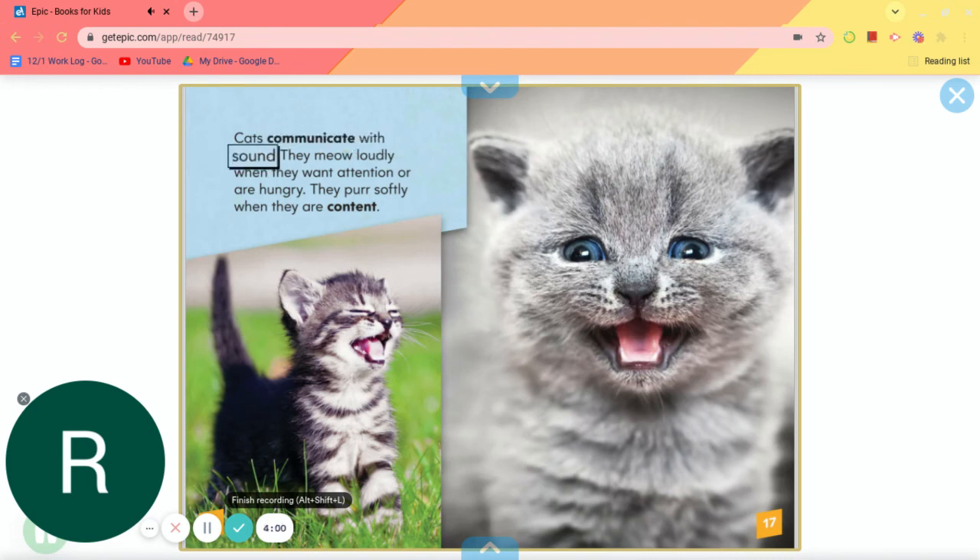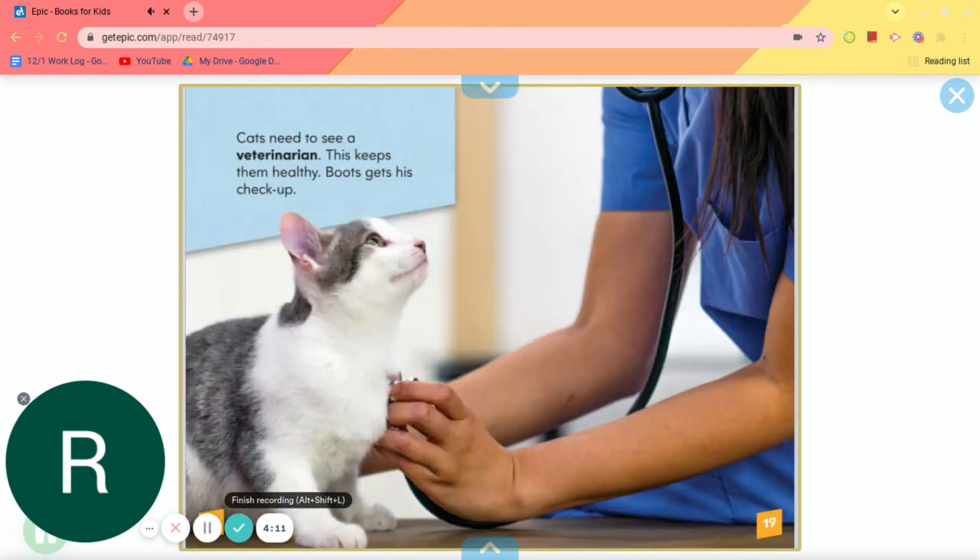Cats communicate with sound. They meow loudly when they want attention or are hungry. They purr softly when they are content. Cats need to see a veterinarian. This keeps them healthy. Boots gets his checkup.